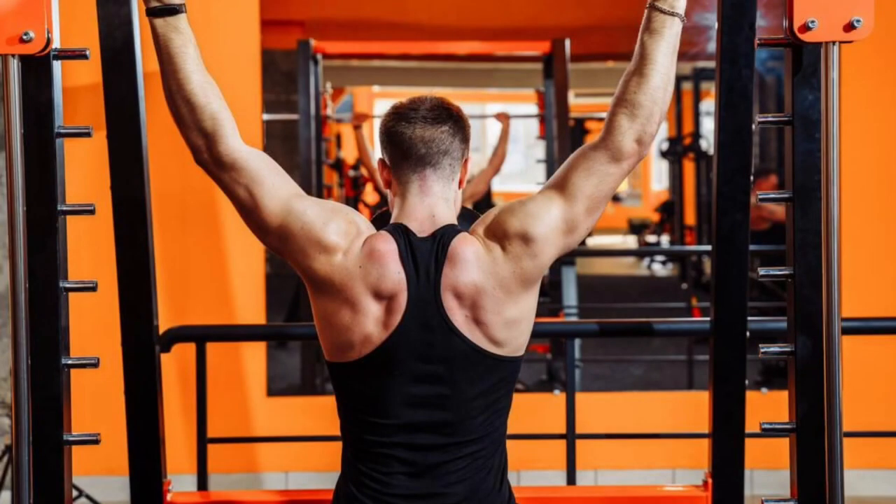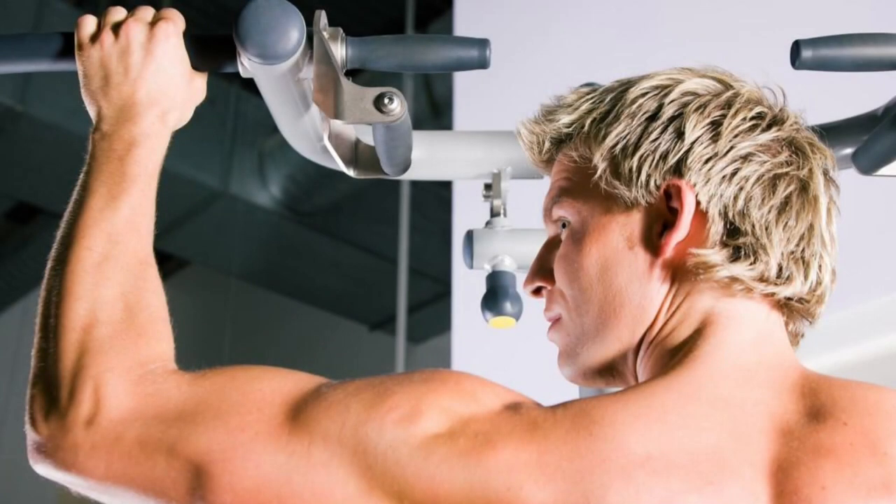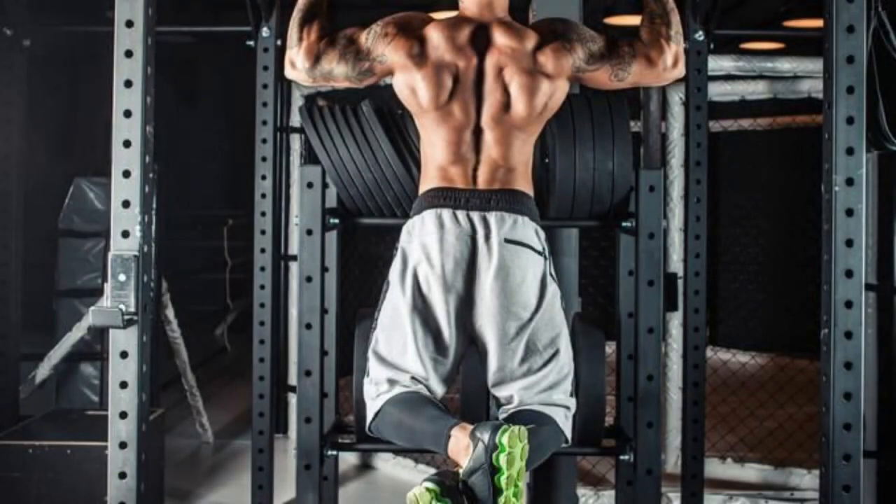Remember, consistency is key. Start with a manageable number of reps and gradually increase as your strength improves. The journey to becoming an upper body powerhouse begins with that first pull-up, and the results are well worth the effort. Get ready to turn heads with your newfound strength and sculpted physique.